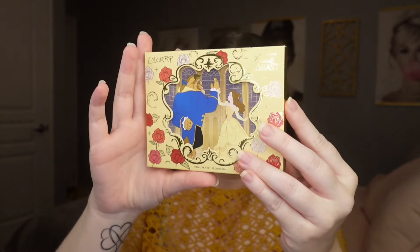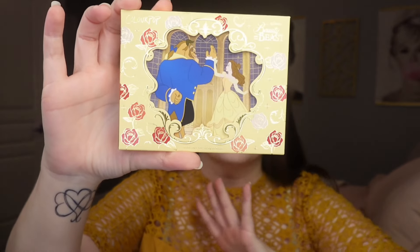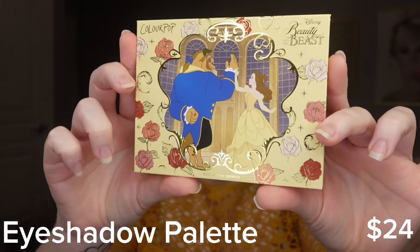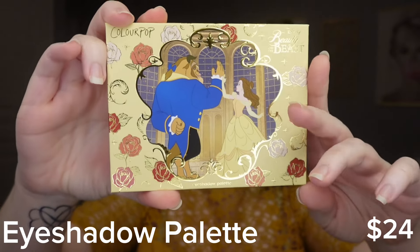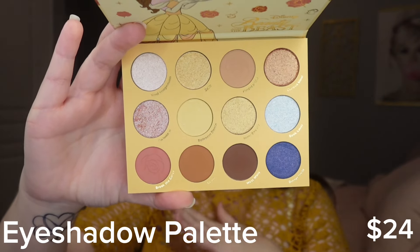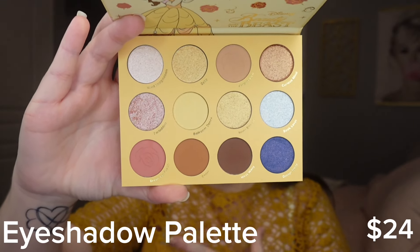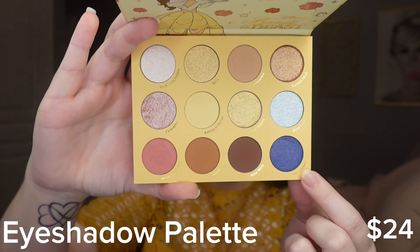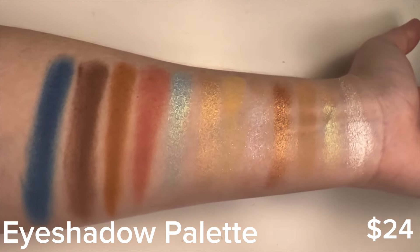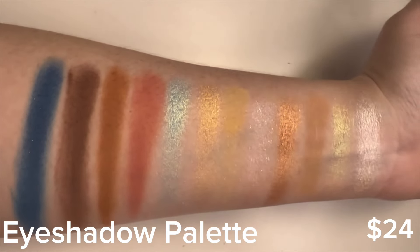The first thing we have is the eyeshadow palette. I haven't taken anything out of the boxes yet because the packaging is stunning — absolutely beautiful. This is a 12-pan color story, retailing for $24 on the ColourPop website. It's a very neutral color story but it embodies the movie perfectly: there's a dark navy blue satin shimmer for the Beast's jacket, a gold shimmer for Belle's dress, a rose pink, and neutrals. I think this is a beautiful palette.